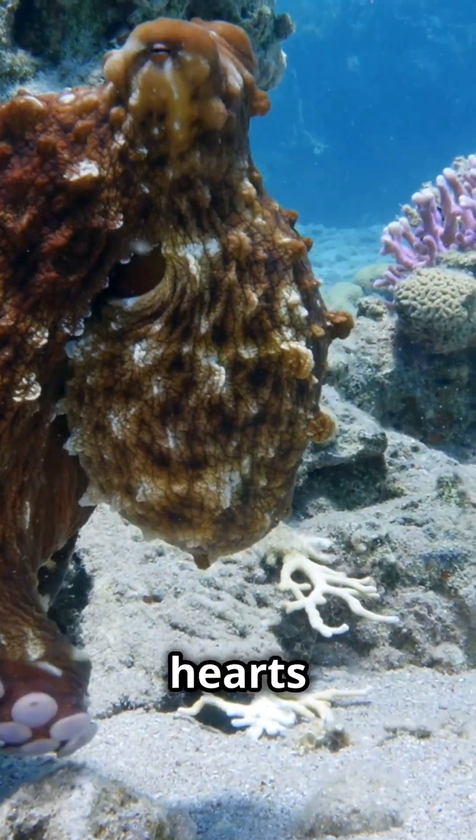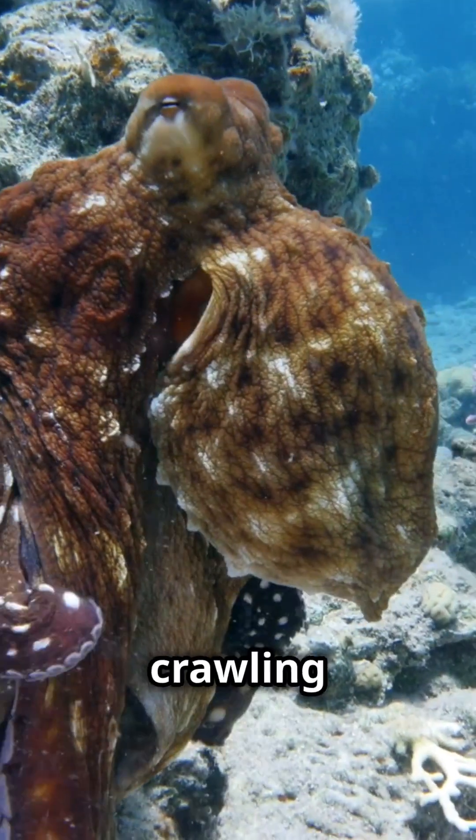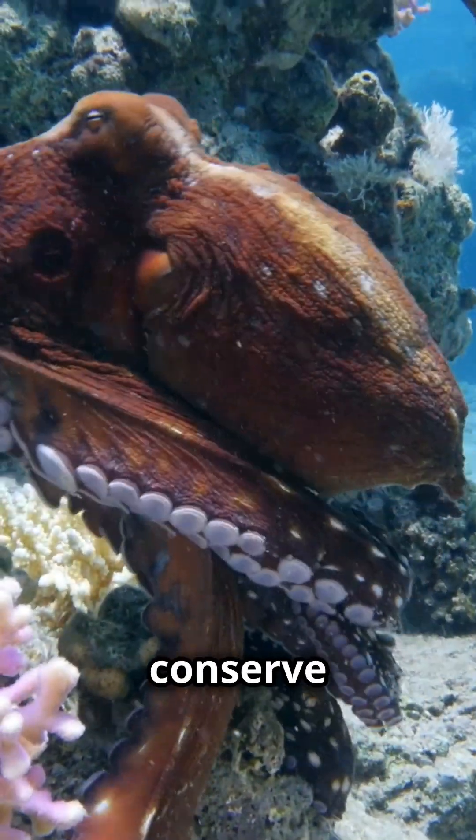When an octopus swims, it actually stops one of its hearts, which is why they often prefer crawling over swimming. This helps them conserve energy.